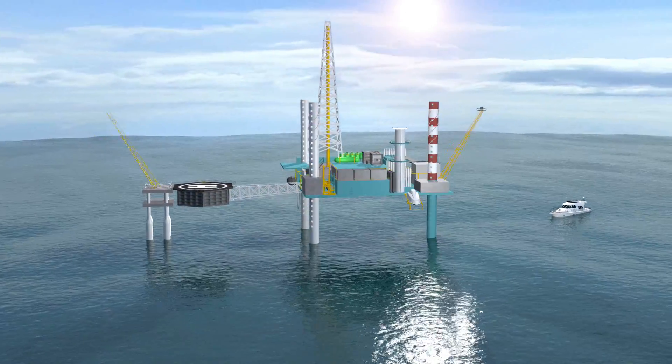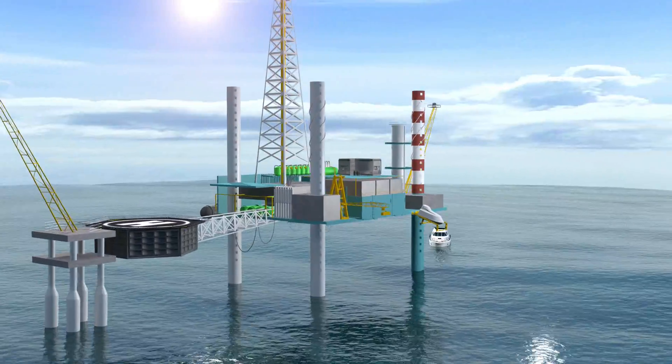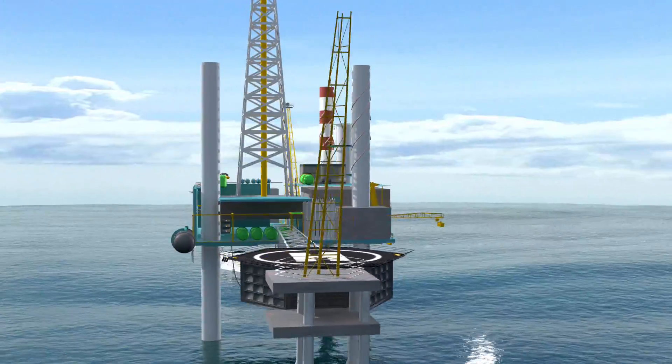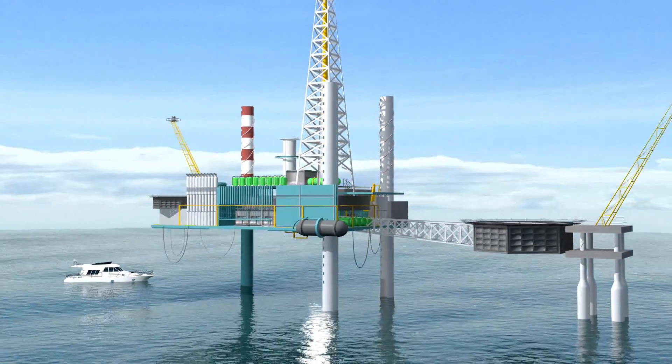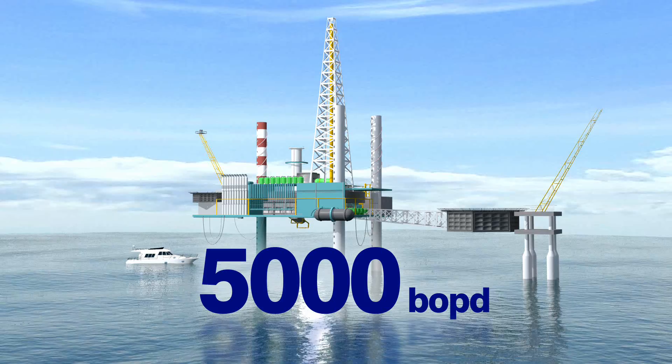The impact on Rava field? Cairn India recently drilled 3 wells in the Rava block using 4D seismic technology. These wells have added around 5,000 barrels of oil per day to the field's production.